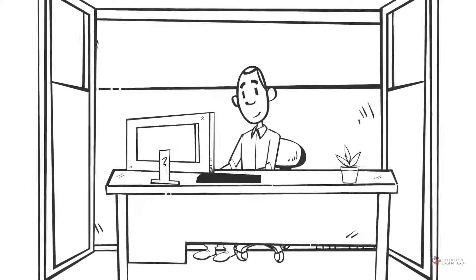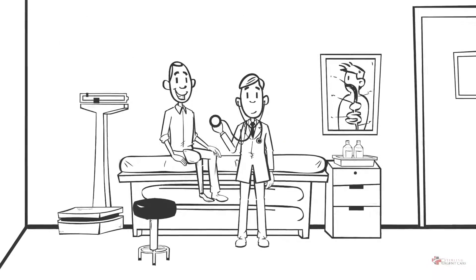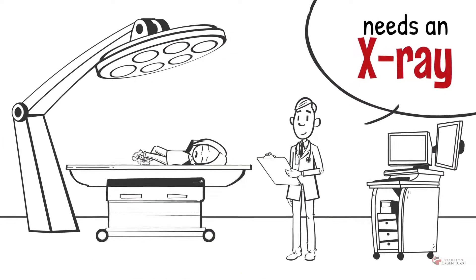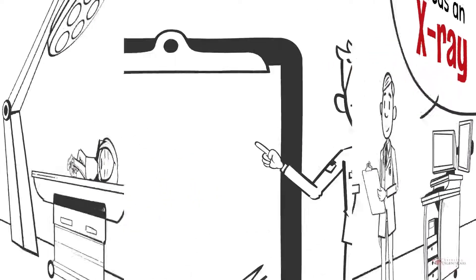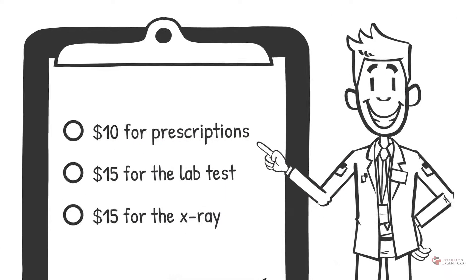Because once you're a member, you only pay one monthly fee, and you can use the clinic as often as you like. This means whether your child has strep throat or a twisted ankle needs an x-ray, it's only $10 for prescriptions, $15 for lab tests, and $15 for the x-ray.